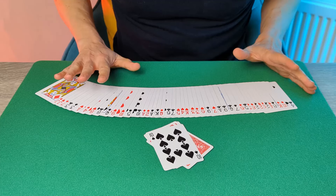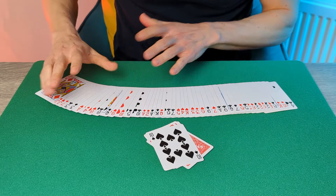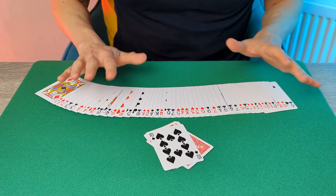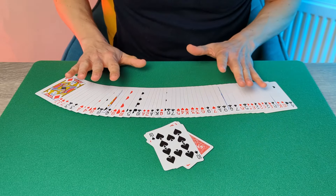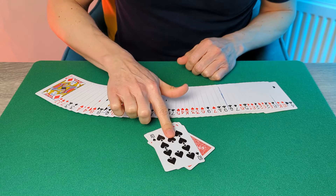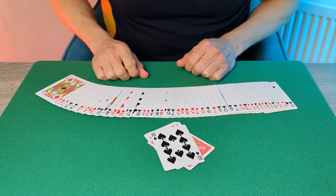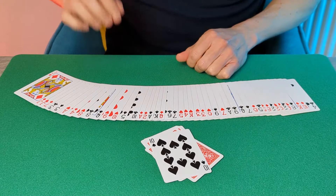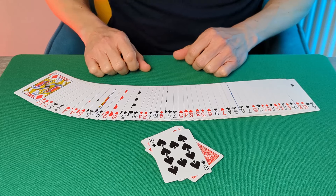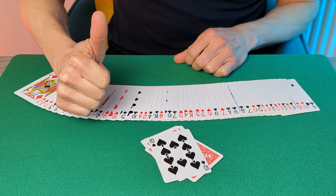This is a great self-working effect. It starts with a shuffled deck, there's no preparation, and they really can name any number they like — it's a totally free choice, so it just seems impossible that you could somehow end up finding their selected card. Give this one a go, practice it, go out there, perform it, and above all else, have fun.